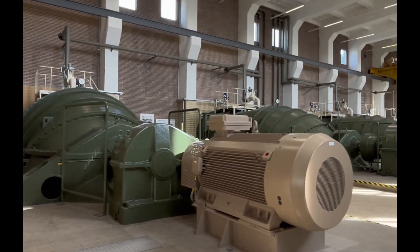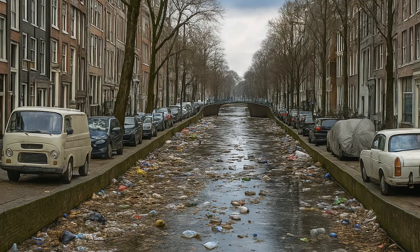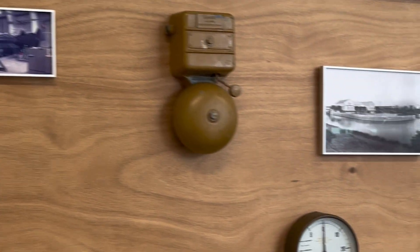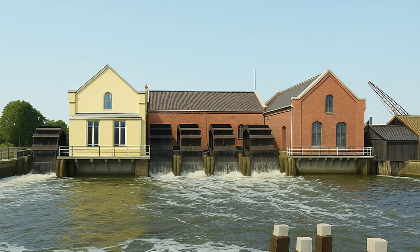Hemaal Zeeburg used to play a vital role in keeping Amsterdam's canals fresh, flushing in water from the southern sea and later the IJmeer. Today, with modern pipes connecting homes for waste, the canals aren't as dirty as they once were. This place now stands as one of Amsterdam's iconic monuments — you can still walk through its rich history, tracing its journey all the way back to 1943 when it was first built.